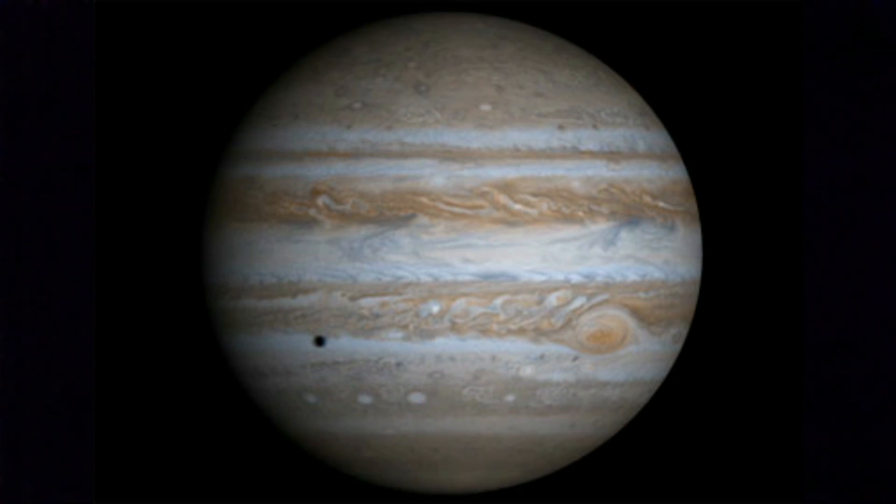Jupiter is a gas giant and is thought to have more than 75 moons. Jupiter takes 12 earth years to complete one revolution. There is no way of landing on Jupiter because there is no solid surface.